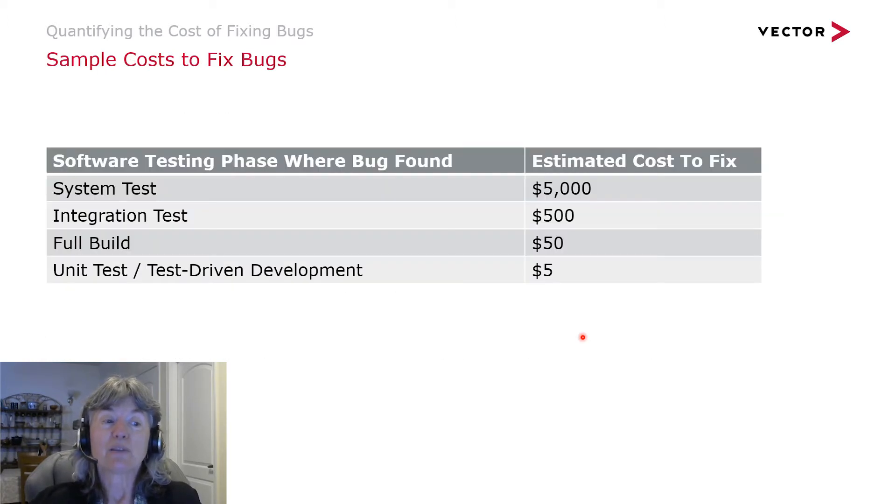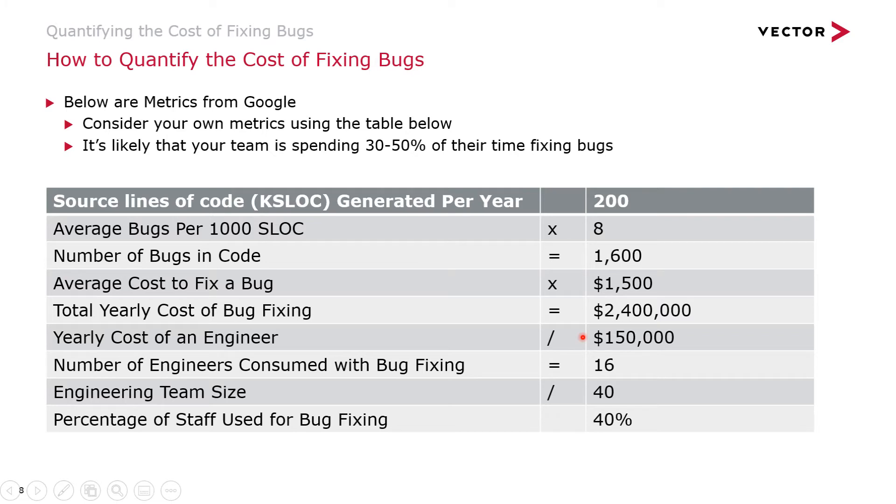One of the things they did was look at the estimated cost to fix bugs based on when in the software development lifecycle they occurred. It's easier to fix things with developer-led unit testing because the engineer is there, not context switching, and it's less disruptive. The further you go in the lifecycle, the more expensive it is to fix. In the end, Google came up with about $1,500 to fix a bug on average, and they applied that metric to an analysis outlined in a spreadsheet.